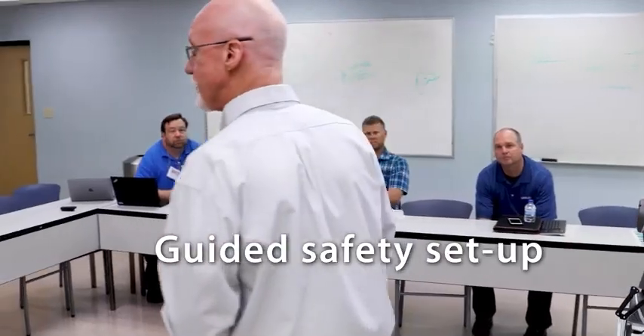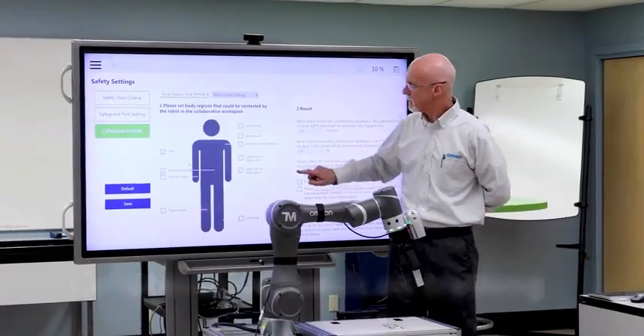We partnered with SureControls on the deployment of this, and they were a great partner for a variety of reasons — project management, their technical expertise, and they provided a lot of extra training for us. They really helped sell us on the technology and how it could benefit us. Omron stepped in as well and helped us with risk assessments, extra training, and really helped us develop a success story so that we can deploy more of these or other technologies in the future.